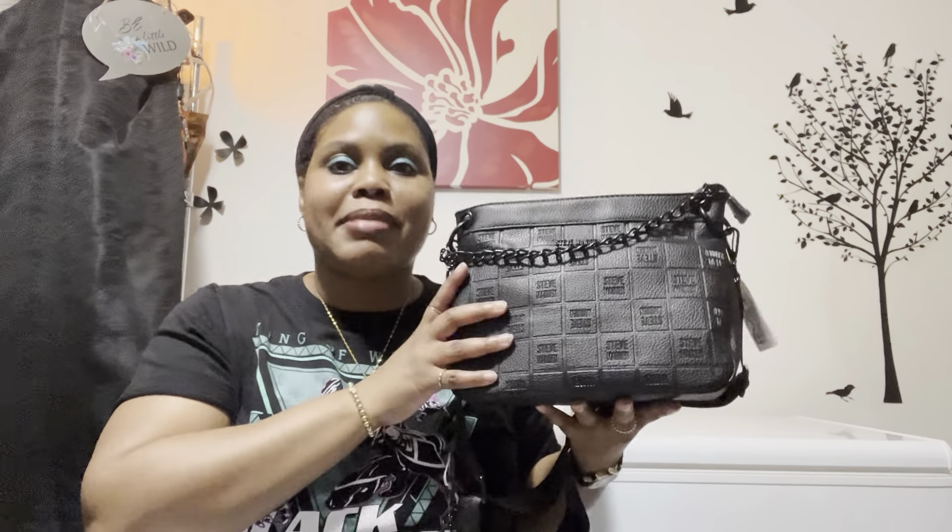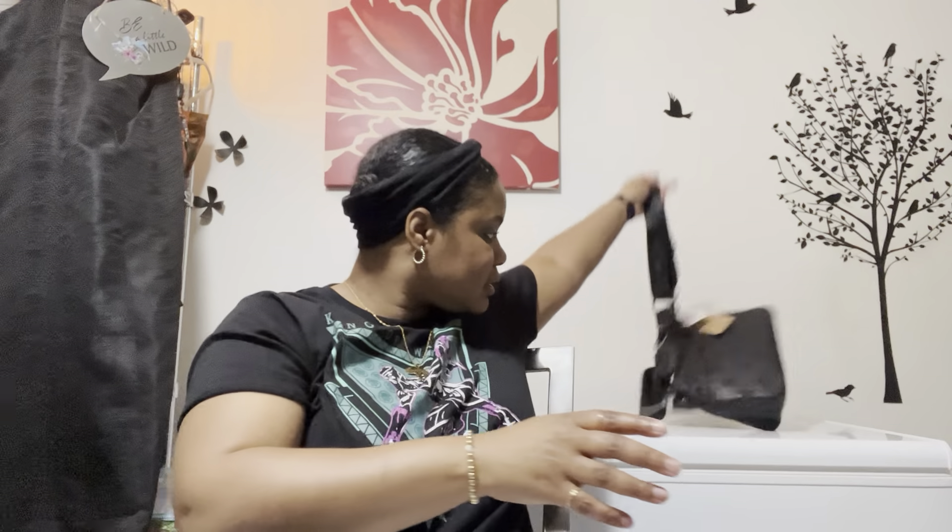I might even use this tomorrow because I'm going to a concert — I'm going to see Earth, Wind and Fire. This was $29.99 at Ross.